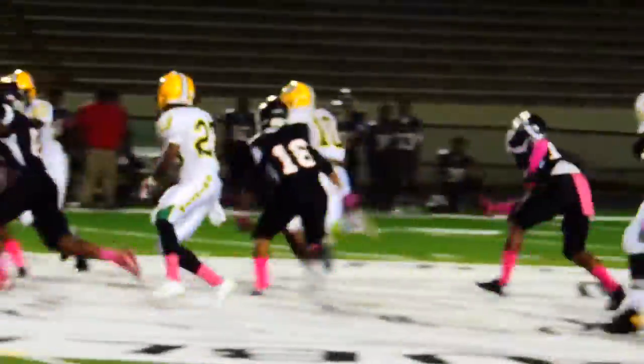Malik Miller then scored on this tackle-breaking touchdown run around the right side. Watch him go as he bumps and stumbles his way through the Bulldogs defense into the end zone.